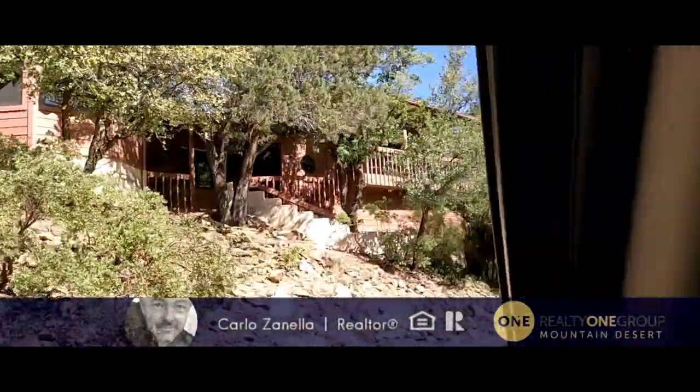Hello everyone! I'm Carlos Zanella, your Prescott Arizona Realtor. Today I want to take you to a beautiful community here in Prescott called Forest Highlands. What's so special about this place? Well, it's nestled into the woods. It's a small community only one mile from downtown.